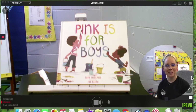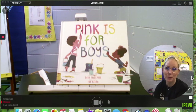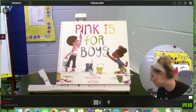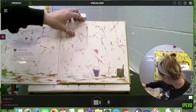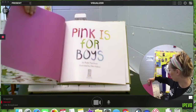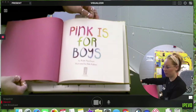Hi everyone, today I want to read to you another donated book to our classroom called 'Pink is for Boys' by Rob, illustrated by Eda. This story was donated by our friend Sarah, who wanted to make sure that we had some really great books to read this year. She donated ten to our classroom, so this is one of them.